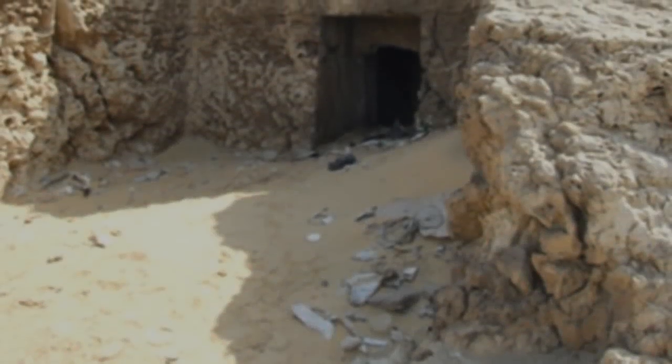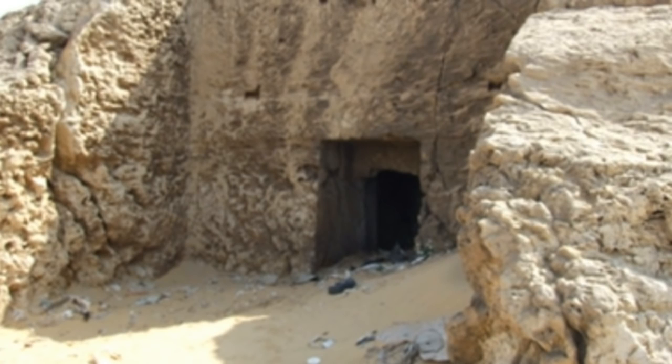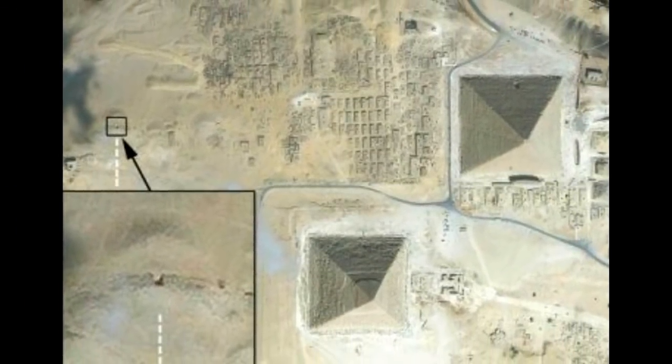Nearby, a discovery was recently made linking additional hidden tunnels found in the Tomb of the Birds, which could connect to a much larger network of tunnels and shafts under both the Sphinx and Great Pyramids that all connect.